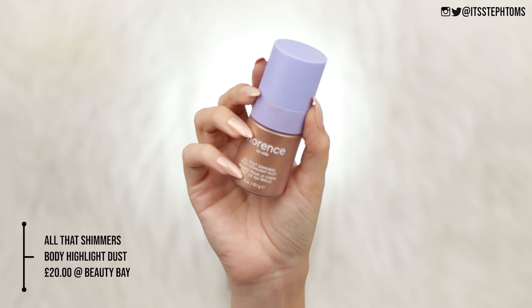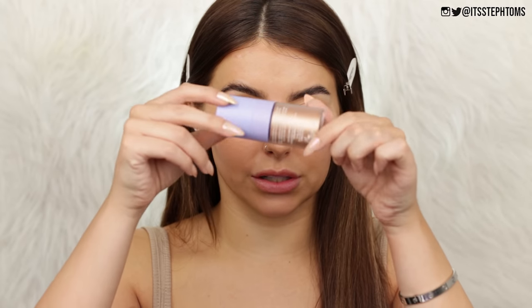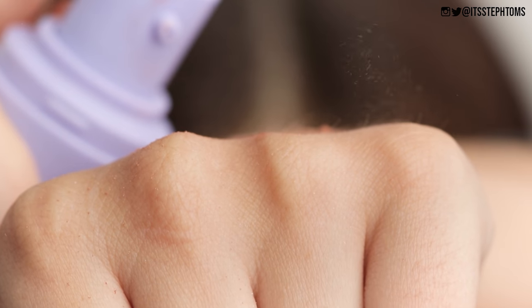So now I want to move on to some highlighters. This is apparently a body highlighter but I'm not going to listen to that — I'm going to put it on my face. If it's good enough for my body it's good enough for my face. That's not a good rule to live by. This is the All It Shimmers Body Highlight Dust in the shade Bronze Crush. When I looked on the website this one looked a lot more champagne-y compared to the other which looked more pinky. It's actually quite champagne-y. Body Highlight Dust but it has a pump — I was expecting it to come out as like a spray or something.